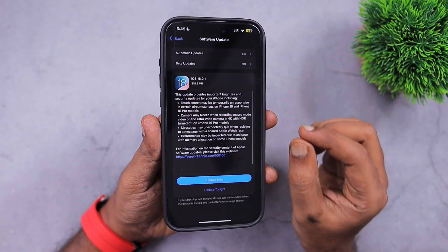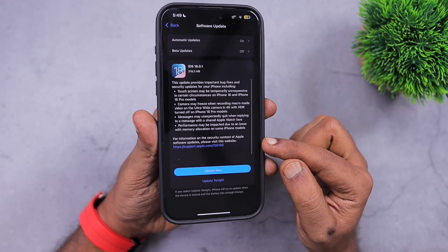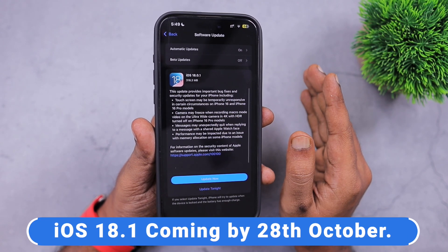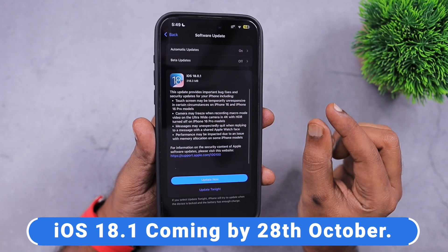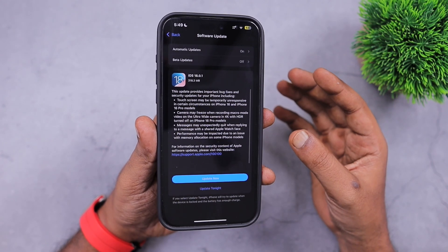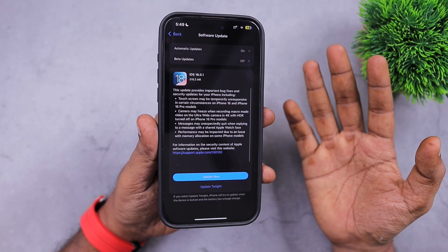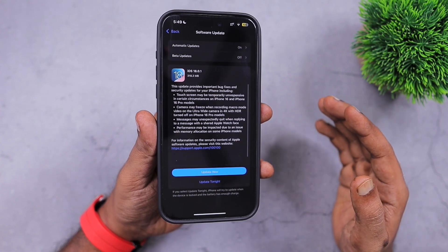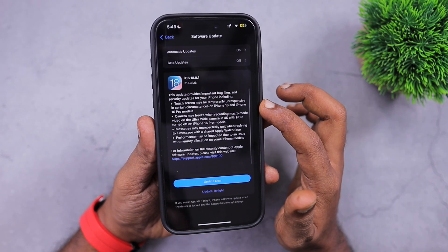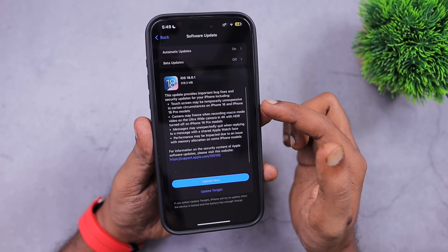We will also see about watchOS 11.0.1 contents — what bug fixes come to your Apple Watch. Before that, iOS 18.1 is what most of us are waiting for. It is expected to come by October 28th as per the latest report by Mark Gurman of Bloomberg. Currently, iOS 18.1 is in Beta 5, and we are expecting Beta 6 this week, which will also be the release candidate, released to developers and public beta testers. By the end of October, we will see the official release of iOS 18.1, which will bring Apple Intelligence's first set of features to both iPhone and iPad, along with more bug fixes and security fixes.